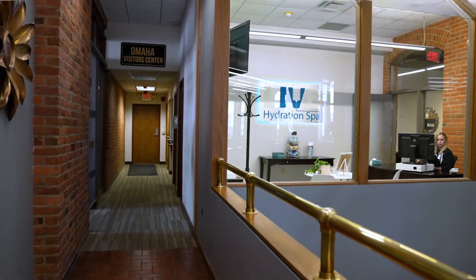We are located on 10th and Farnham, right on the corner. You'll see a CBD shop — come into the building. We're close to the nail salon, so you can get your nails done and then come over and see us and get hydrated.